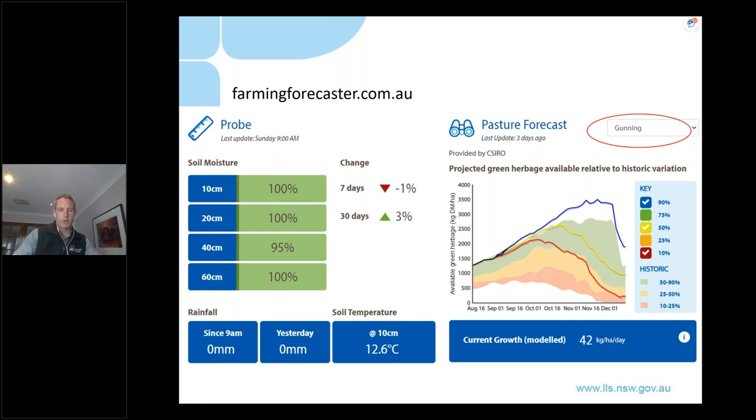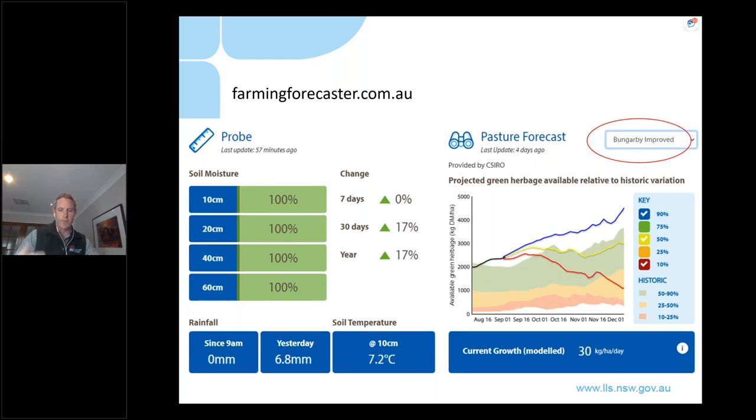What we're really comparing is how those solid projection lines compare to history. The shaded areas in red, orange, and green represent the normal range of green pasture availability across September to December for Gunning. The projection lines all start at the beginning of September well up in the green zone — indicating current pasture availability is well above average. Regardless of future rainfall, the three lines largely remain in that green zone, indicating a very positive pasture outlook. Travelling down to the Monero, the Bungabi screenshot shows a very similar situation. The message is basically the same across all sites on Farming Forecaster.